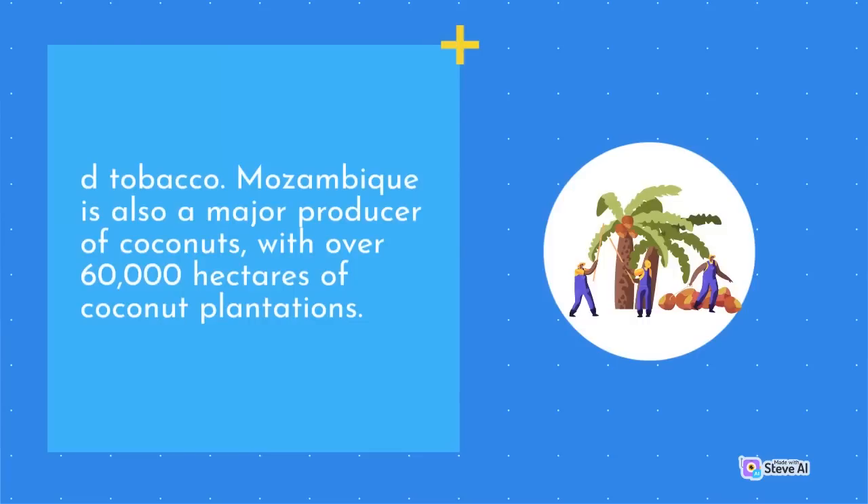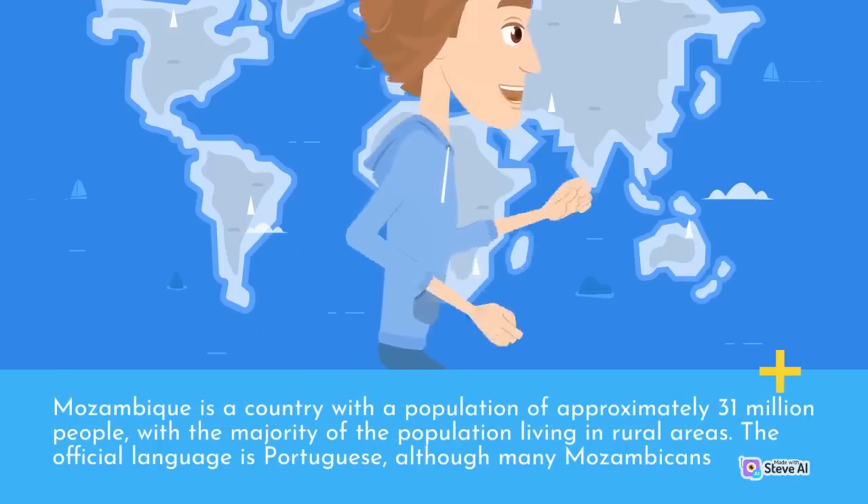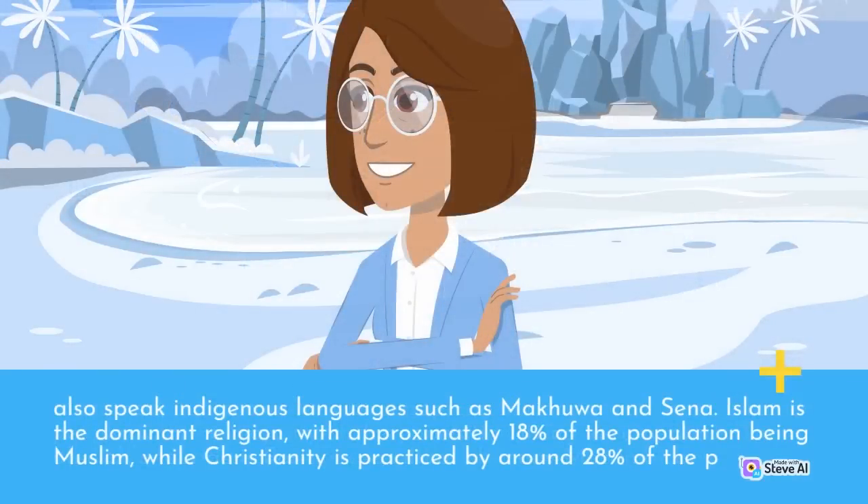Mozambique is also a major producer of coconuts, with over 60,000 hectares of coconut plantations. Mozambique is a country with a population of approximately 31 million people, with a majority of the population living in rural areas. The official language is Portuguese, although many Mozambicans also speak indigenous languages such as Makua and Sena. Islam is the dominant religion, with approximately 18% of the population being Muslim, while Christianity is practiced by around 28% of the population.